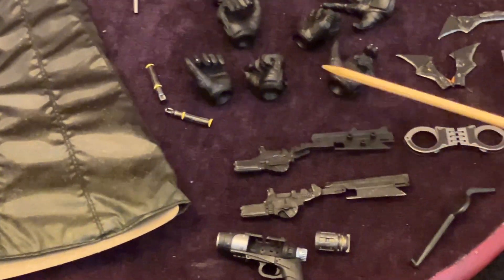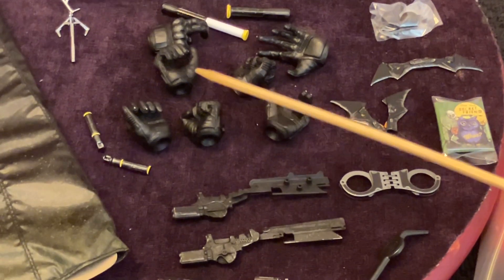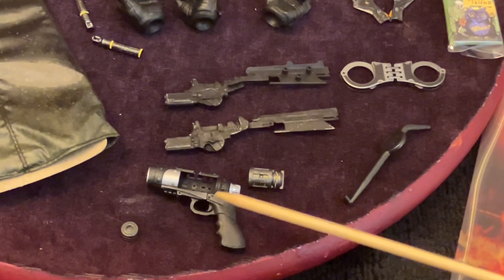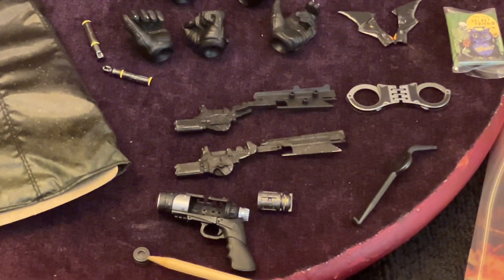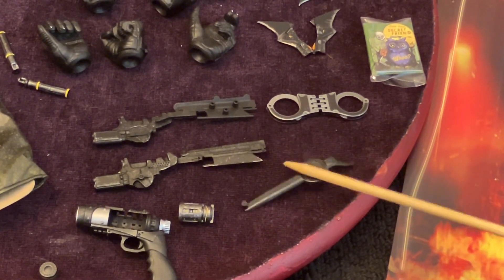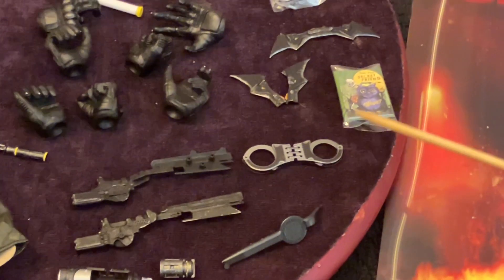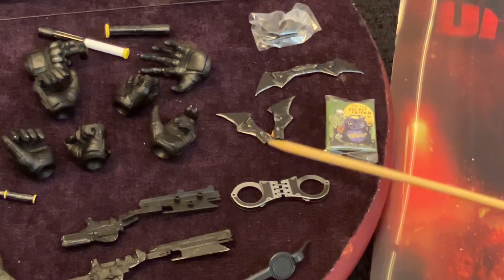Hands: two fists, holding hands, grappling gun hands, and two grappling guns that can attach right onto his gauntlets. Sticky gun, sticky gun cartridge, little grenade launcher, the eye transference tool. You can move the eyes with this and take off the bat symbol on his chest. Handcuffs, Riddler's calling card to Batman, two batarangs.